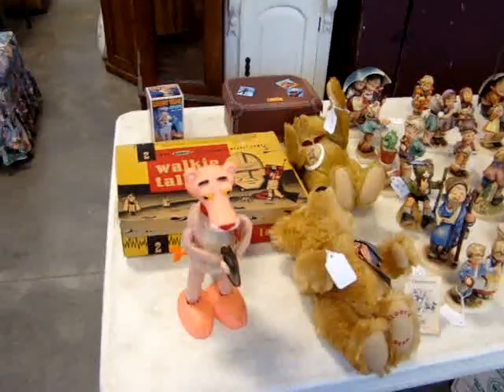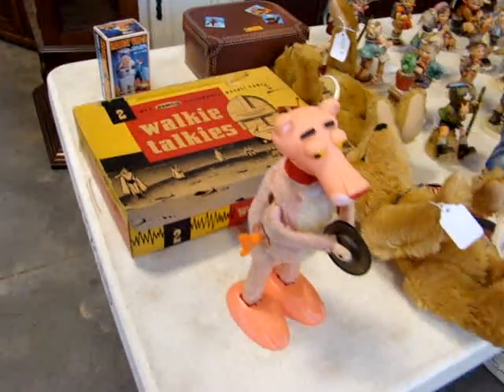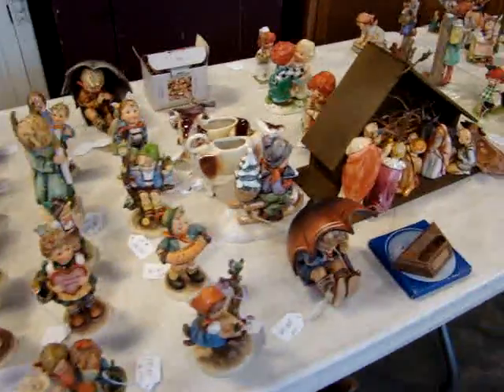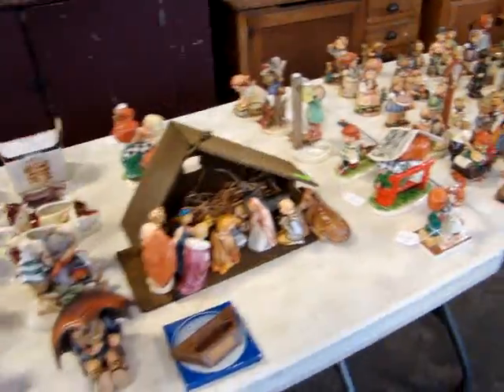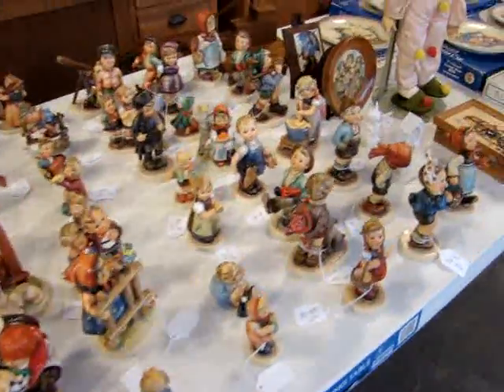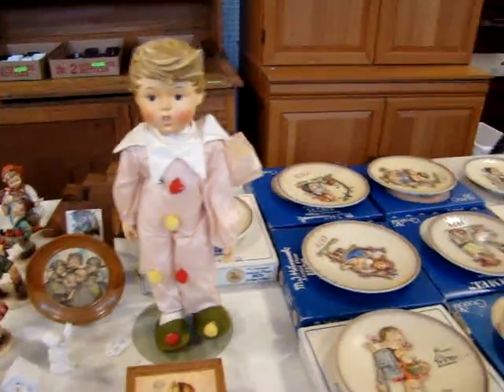We've got several Steiff Bears, some early walkie-talkies in the original box, a little Pink Panther toy, and a nice little Hummel collection. All of this is for online bidding, starting at 3 o'clock. We do have some nice Hummel plates and a large Hummel doll.